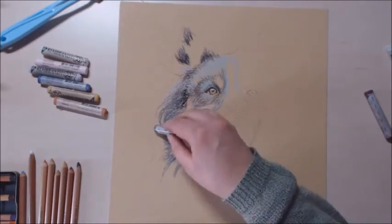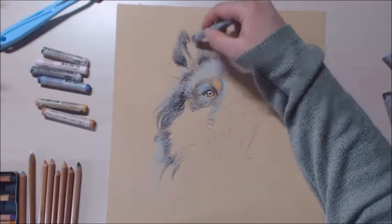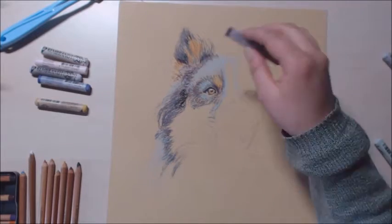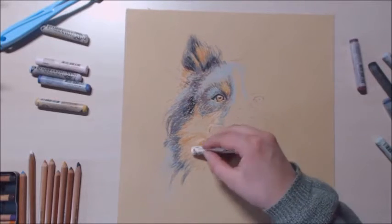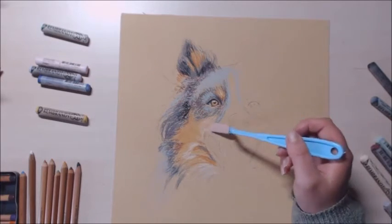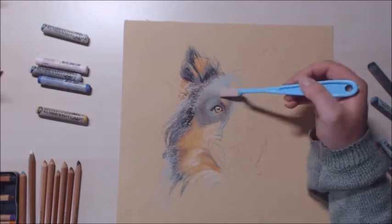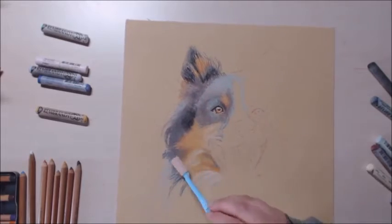October, November, December were crazy months last year. It was ridiculous — the time just flew by. I started drawing Icon and then had to stop and draw the pastel wolf drawing, and then I returned to Icon. My brain took a bit of damage doing these two pieces back to back — my brain feels a bit fried.